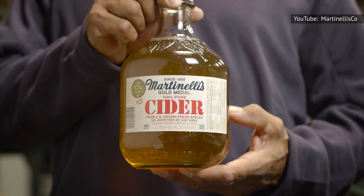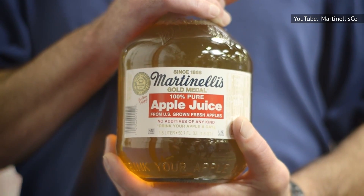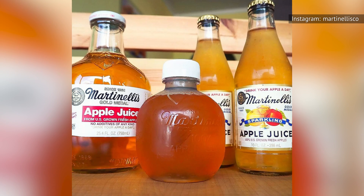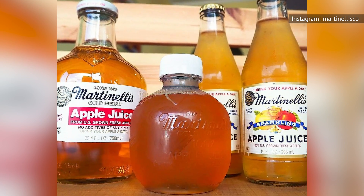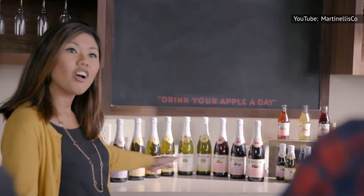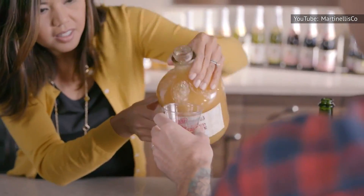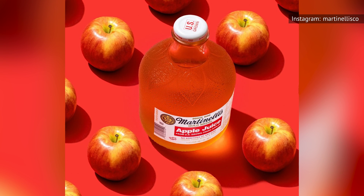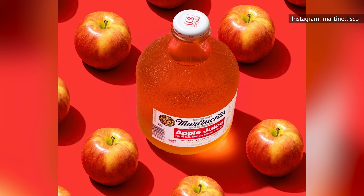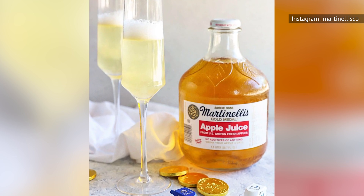Whether you choose the sparkling cider or the apple juice, in one serving you'll be drinking 140 calories and a whopping 31 grams of sugar. Don't be confused by the term 'cider' — as it turns out, most states don't have any rules about what that constitutes. Brands like Martinelli's use the names apple juice and apple cider interchangeably, using the same ingredients for both. But whether you like your apple juice with bubbles or without, you'll never be disappointed by the taste of Martinelli's. High in sugar, yes, but fantastic as a now-and-then treat.